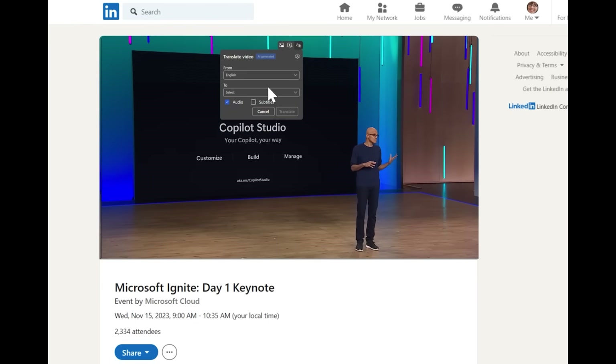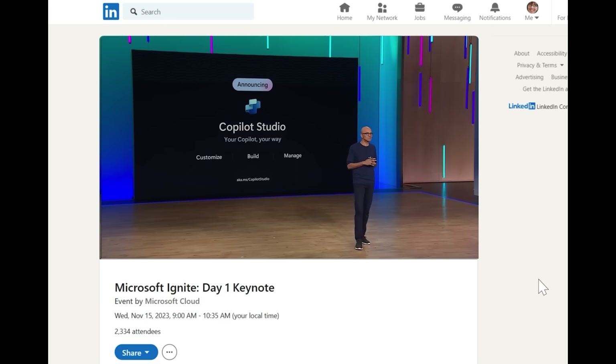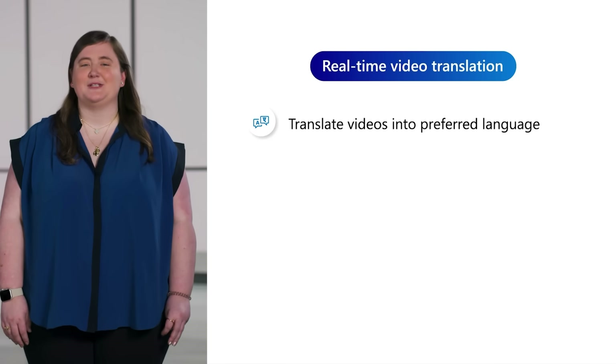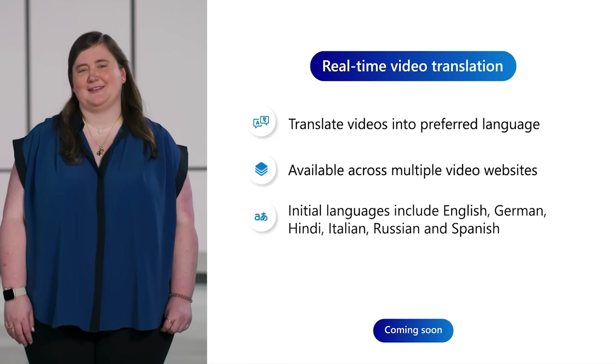Let's take a look. [Demo plays with real-time Spanish dubbing.] Real-time video translation will be generally available in Edge for Business soon, across popular video streaming services.